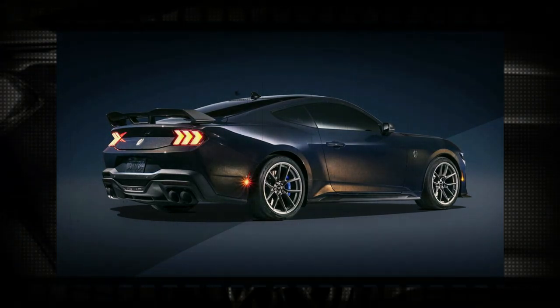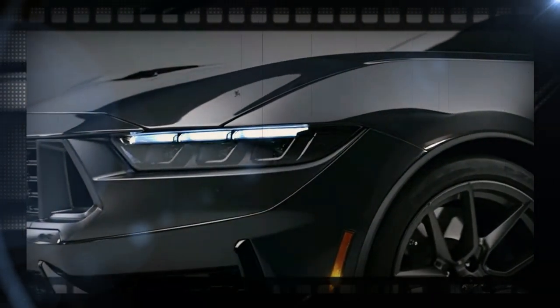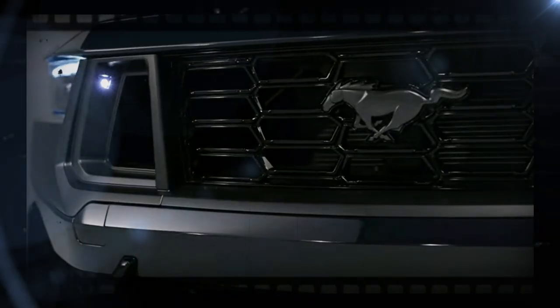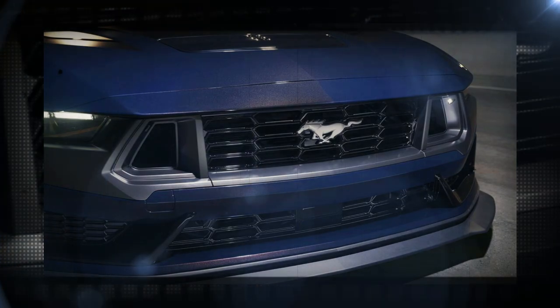Particularly its aerodynamic carbon fiber wheels — the exotic wheels are being offered by Ford for the first time on a non-Shelby Mustang, and when they go on sale later in the model year, they'll probably still be quite expensive.